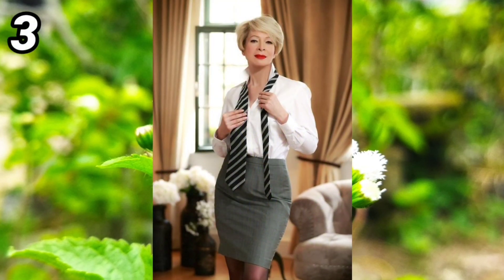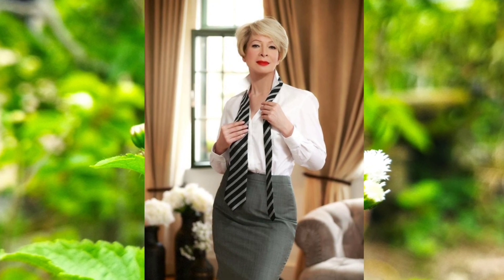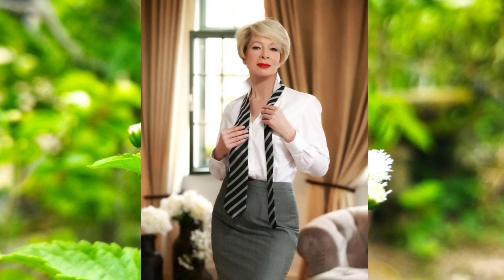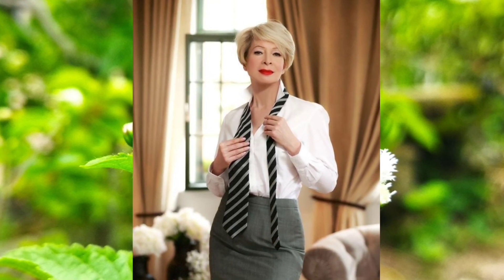Number three: this woman is wearing a white shirt, gray skirt, and black stitching that make her naturally beautiful, as well as a short hairstyle that suits her.